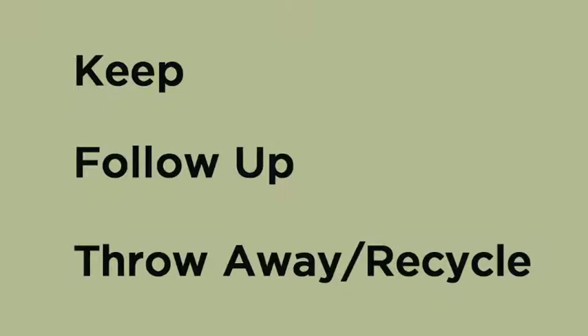The rule will be: when you cross that threshold, you have got three minutes to take your mail from that day, sort through it, pick out what you're going to keep, what you need to follow up on, and what needs to be thrown away immediately.